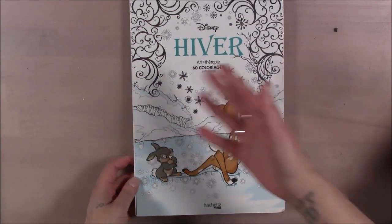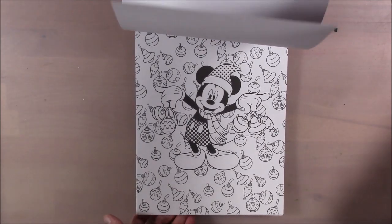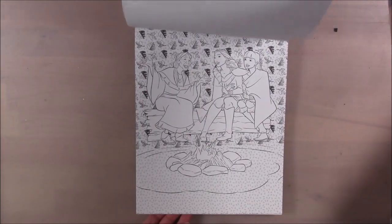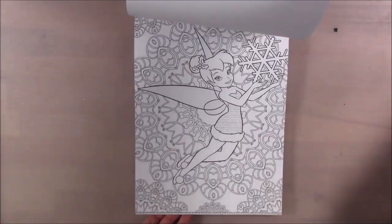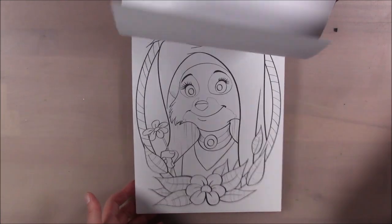This is my Hachette Heroes Disney collection. This one is Winter — in French, I think. All winter-themed images. I really should pick one of these to color right now. Sometimes I color directly in these books and sometimes I print them out on Copic paper, depending on how I'm feeling. This is a wintery one — wait, that's a jack-o-lantern, that's not winter. This one is Portraits — I'm pretty sure it's Portraits 2018.